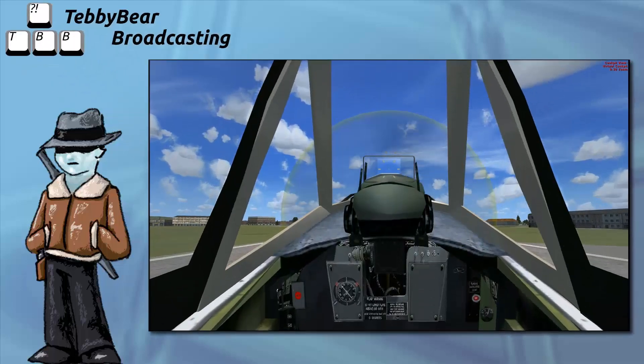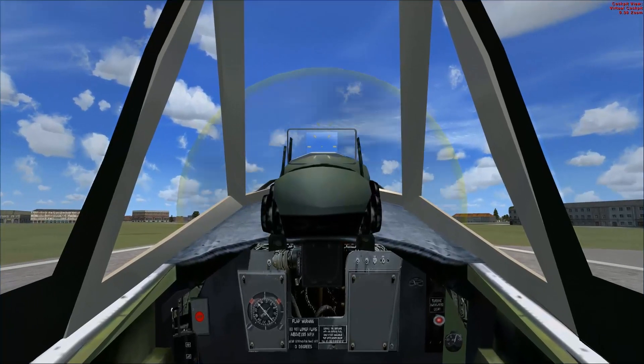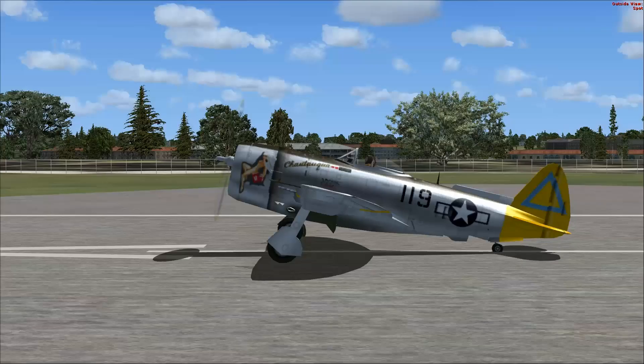Hello and welcome aboard. Welcome to Southampton International. We are aboard our Republic P-47 Thunderbolt.